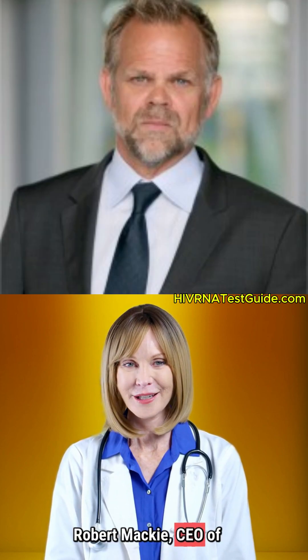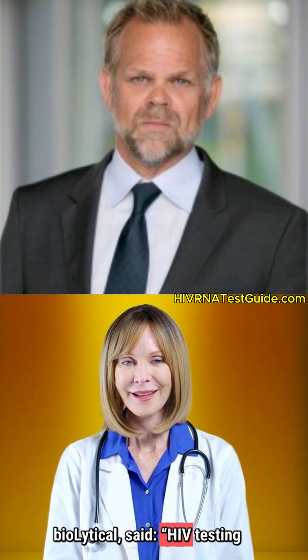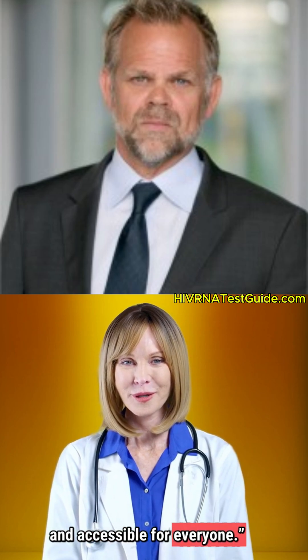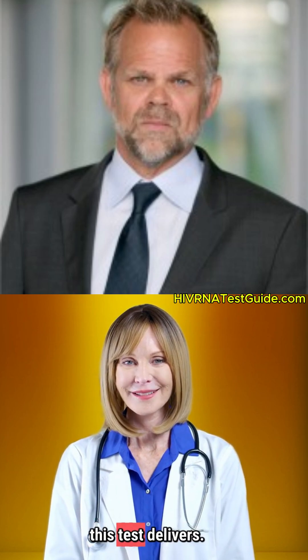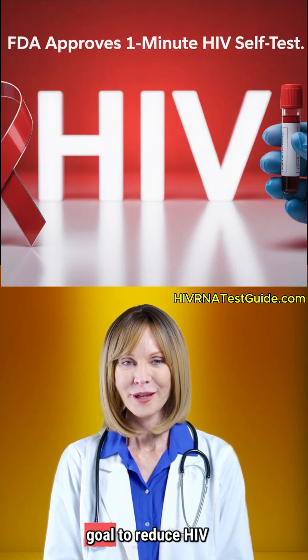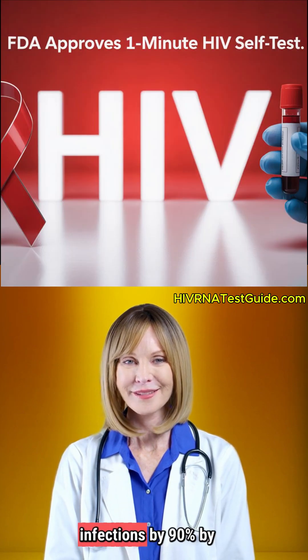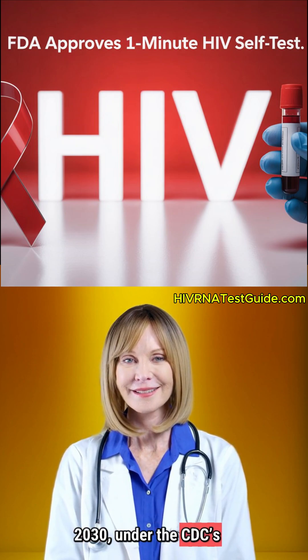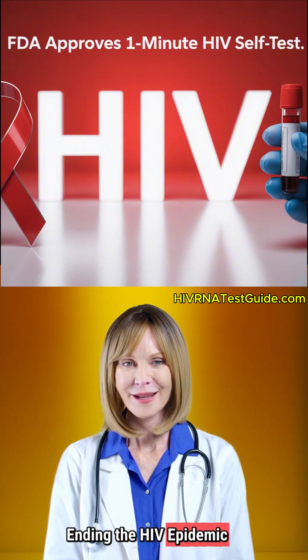Robert Mackey, CEO of BioLytical, said: "HIV testing should be simple, fast, and accessible for everyone — and that's exactly what this test delivers." This FDA approval aligns with America's public health goal to reduce HIV infections by 90% by 2030 under the CDC's Ending the HIV Epidemic initiative.